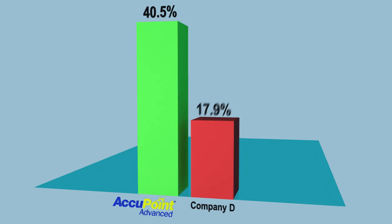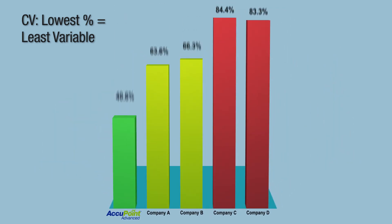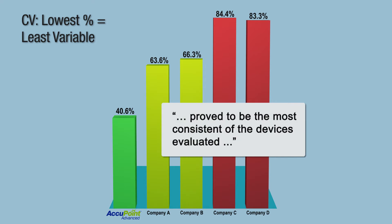NSF evaluated these test results as expressed as a coefficient of variation. The NSF report emphasized the Accupoint Advanced system from Neogen proved to be the most consistent of the devices evaluated.